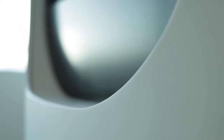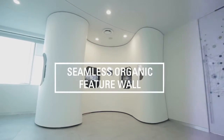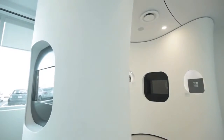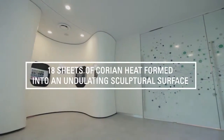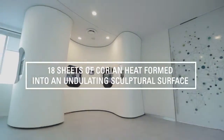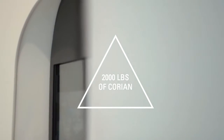Being such a small space, we decided to use unusual finishes for the wall. It's not easy to achieve certain curves in drywall, so together with Eventscape we came up with a material — Corian — to achieve this goal.